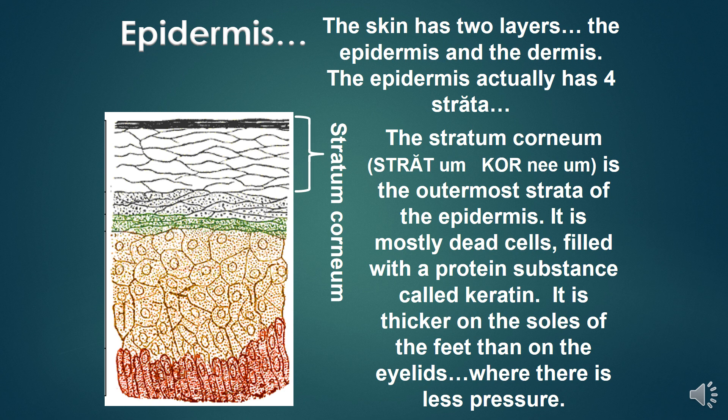The skin has two layers: the epidermis and the dermis. The epidermis actually has four strata. The stratum corneum is the outermost strata of the epidermis. It is mostly dead cells filled with a protein substance called keratin. It is thicker on the soles of the feet than on the eyelids, where there is less pressure.